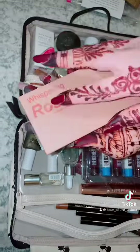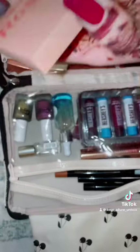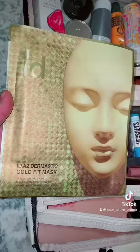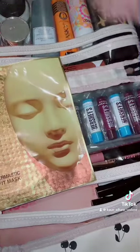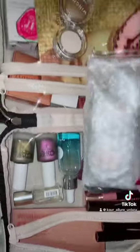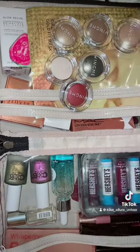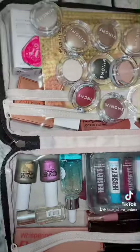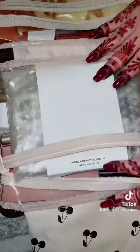We're also adding this blush palette by Rose which has these four nice colors. And then we are adding this mask for skin care. After that we also added these Wing Me eyeshadows — they are individual shadows and this is a kit of 11 of them.